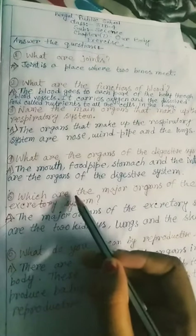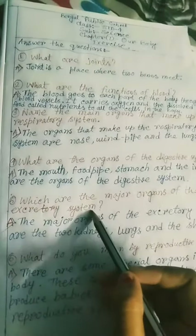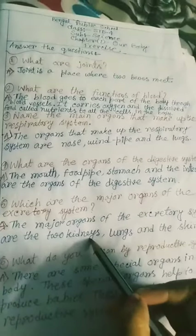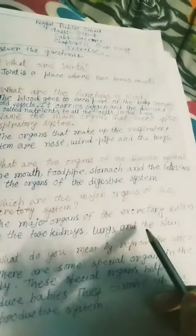Which are the major organs of the excretory system? The major organs of the excretory system are the two kidneys, lungs, and the skin.